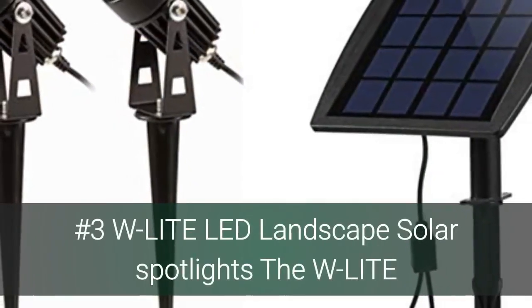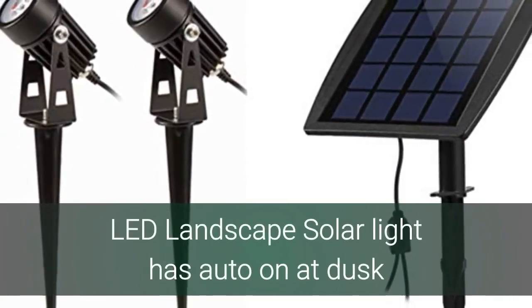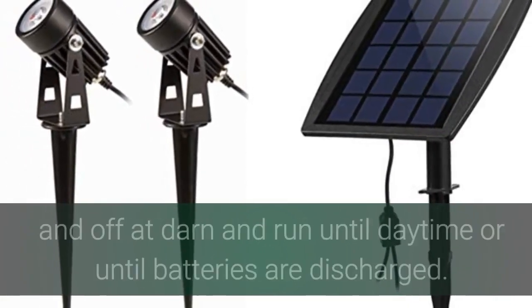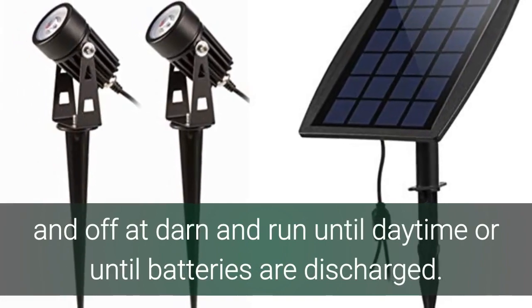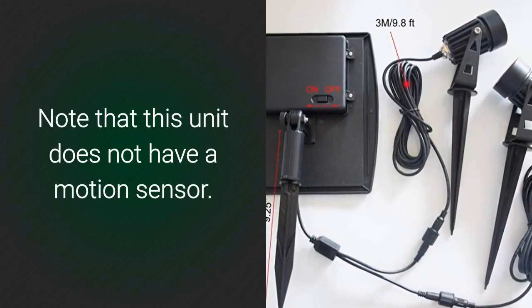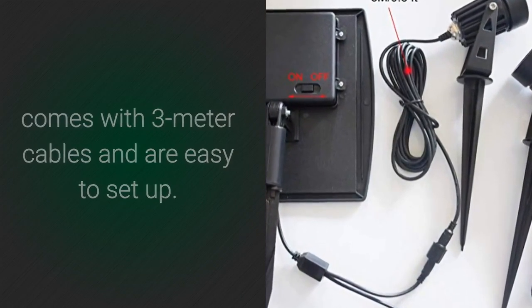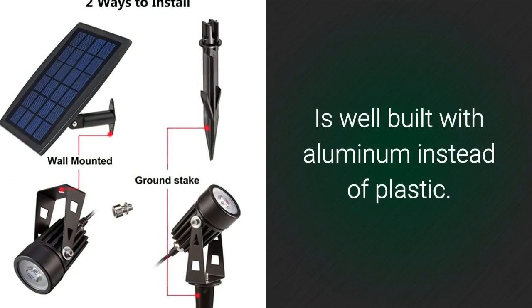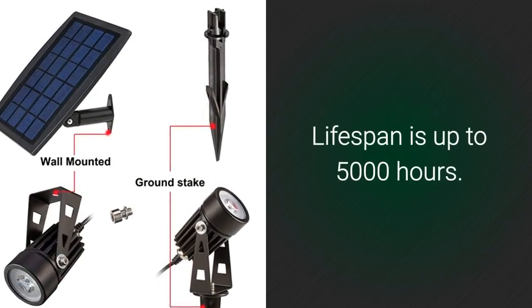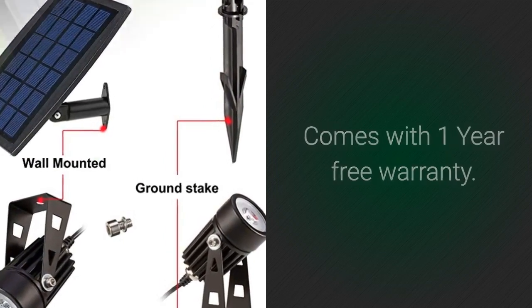Number 3: W-Lite LED Landscape Solar Spotlights. The W-Lite LED Landscape Solar Light has auto on at dusk and off at dawn, and runs until daytime or until batteries are discharged. Note that this unit does not have a motion sensor. Comes with 3-meter cables and is easy to set up. Is well built with aluminum instead of plastic. Lifespan is up to 5,000 hours. Comes with 1-year free warranty.